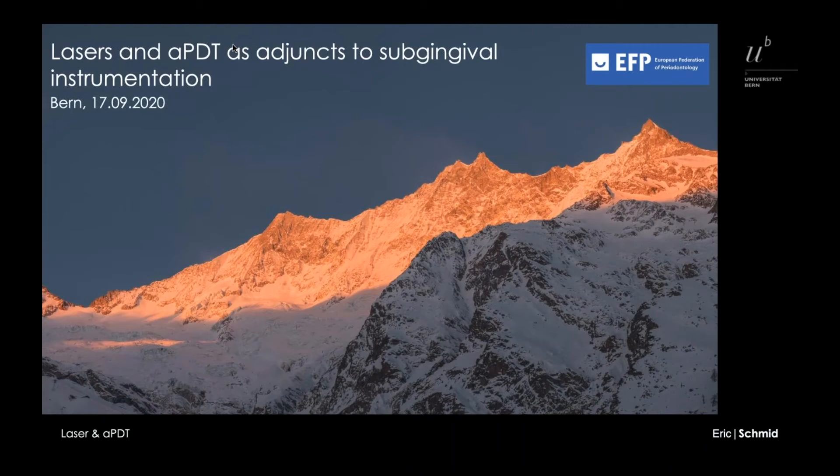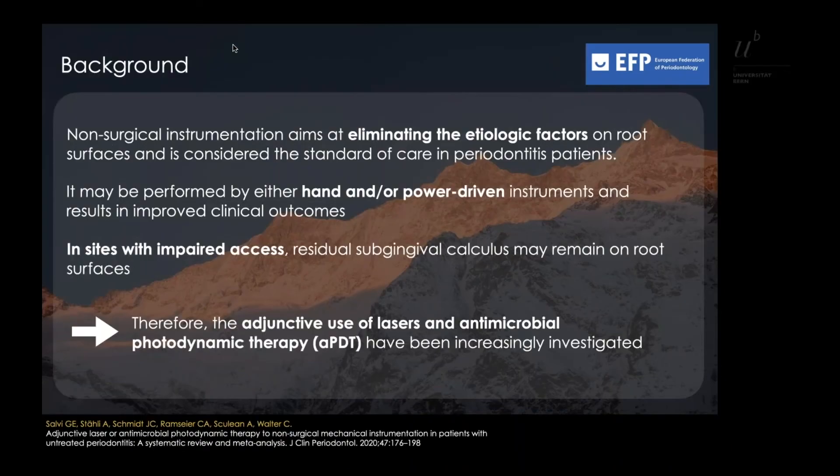Non-surgical subgingival instrumentation aims at eliminating the etiologic factors on root surfaces and is considered the standard of care in periodontal patients. It may be performed by either hand or power-driven instruments and results in improved clinical outcomes such as reduced BOP and decreased PPDs.